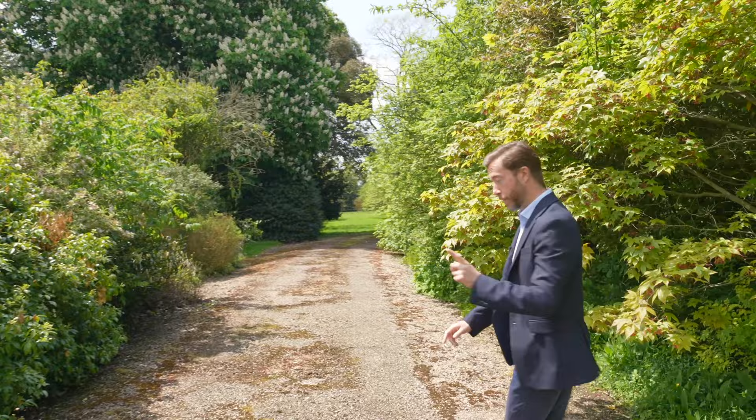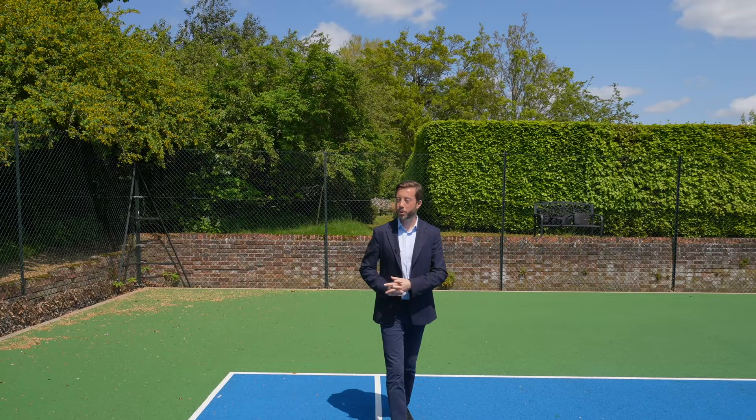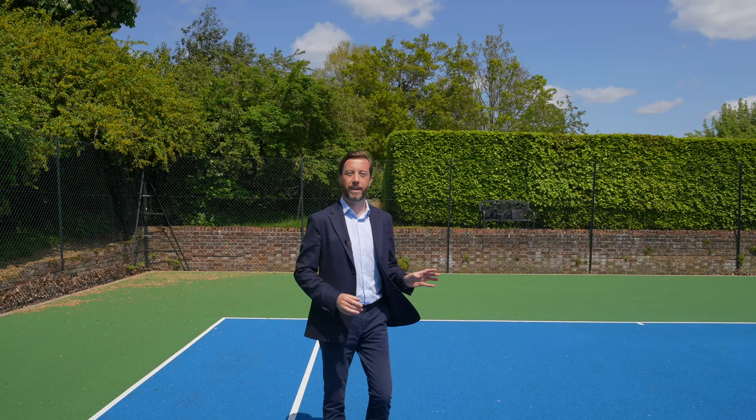Just down this driveway is a kitchen garden, and just beyond that is a tennis court. We've come through our wooden walkway to the newly refurbished tennis court — very sheltered because there's a wall on that side, and it's quite warm. So if you're a bit of a dab hand at tennis, this is where you'll be found.